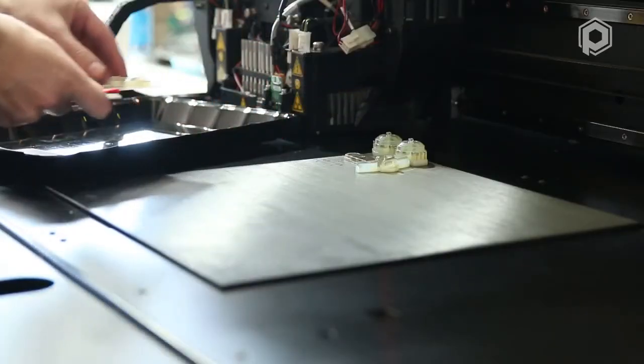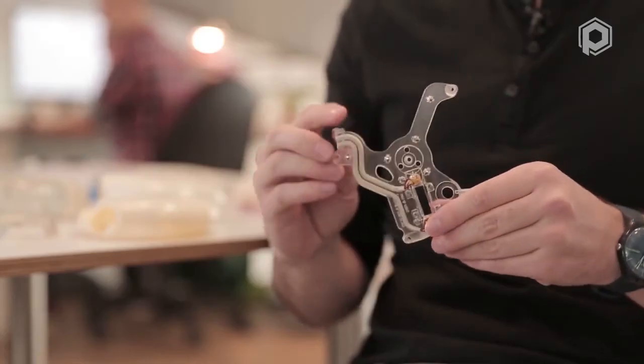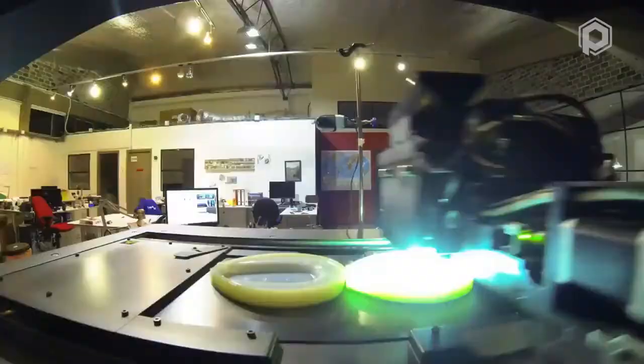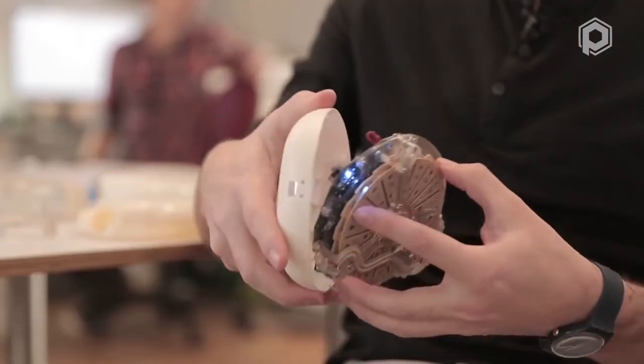What I mean by that is that by printing it, it actually accelerates your thinking process because you have that object in your hand. So we push our engineers: don't wait for that final CAD design where you're 100% sure. Print throughout the design process — have it in your hand. Get that physical interaction with the product while you're thinking and while you're designing it. Don't wait for that, and it will accelerate the end result.